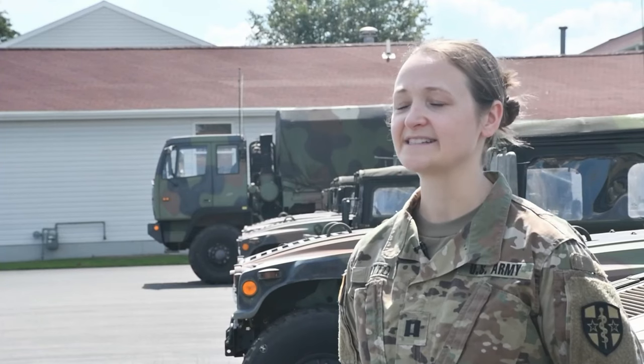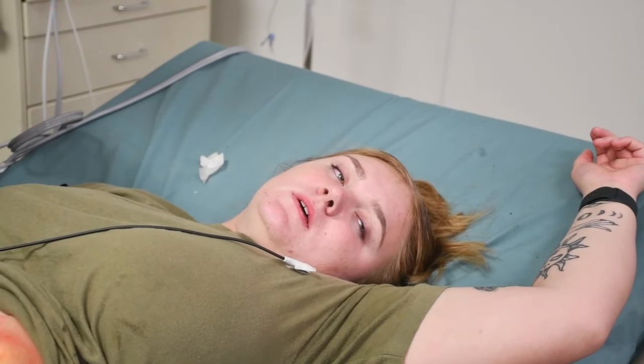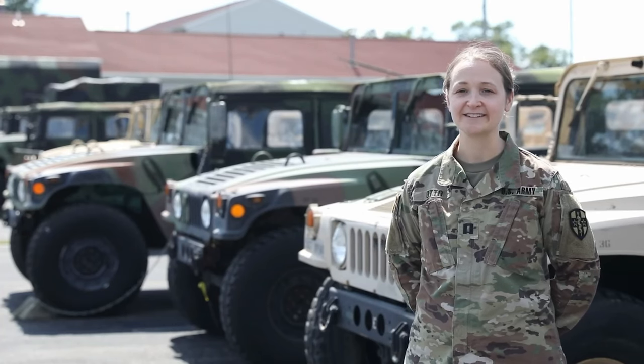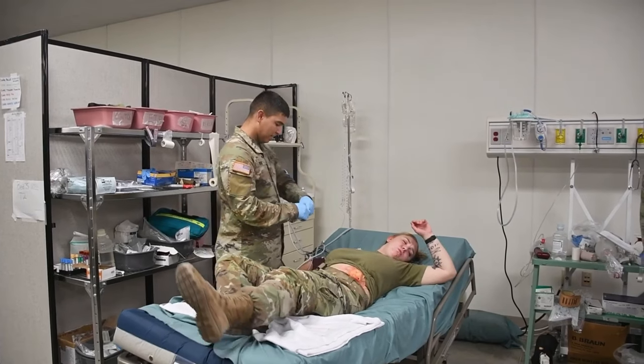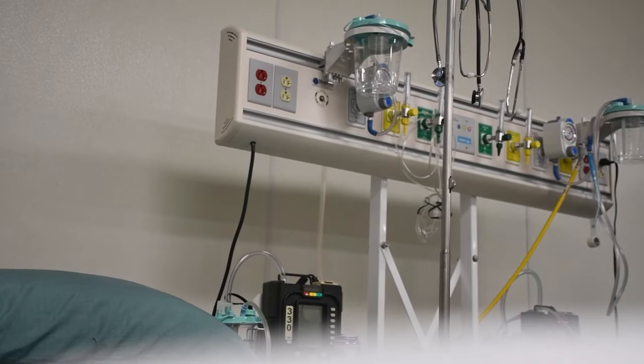It's also exciting because it challenges them — these are not your average trauma patients. If they're able to solve the problem and treat the patient, the inject is over. But if they learn something from it or it doesn't go well, we get to do it again, and then they're prepared.